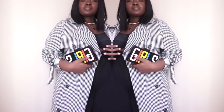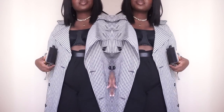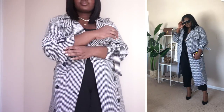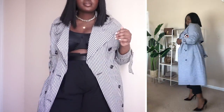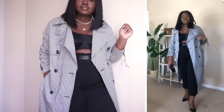Instead of going for a blazer, like the trend calls for, I opted for a trench. That's why I said I doubled up on the trends. I looked at my wardrobe and remembered I had this gingham trench that I picked up maybe four or five years ago when I was in London. Anytime I want to add a little pizzazz with a jacket, I always think about this jacket — and it's spring, it's gingham, so it's perfect for the season.